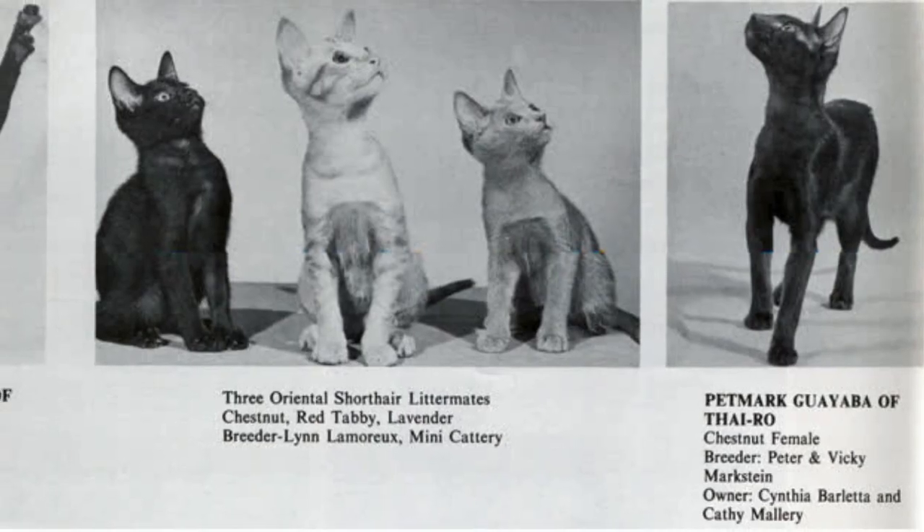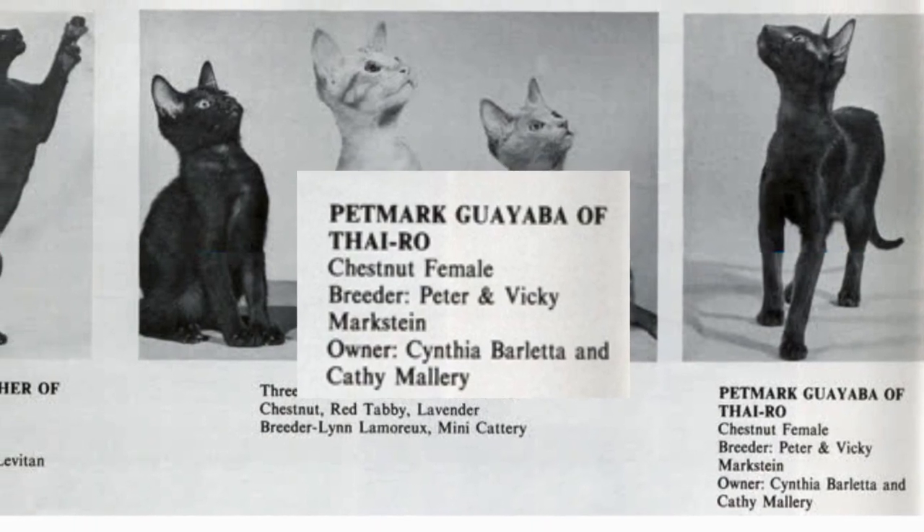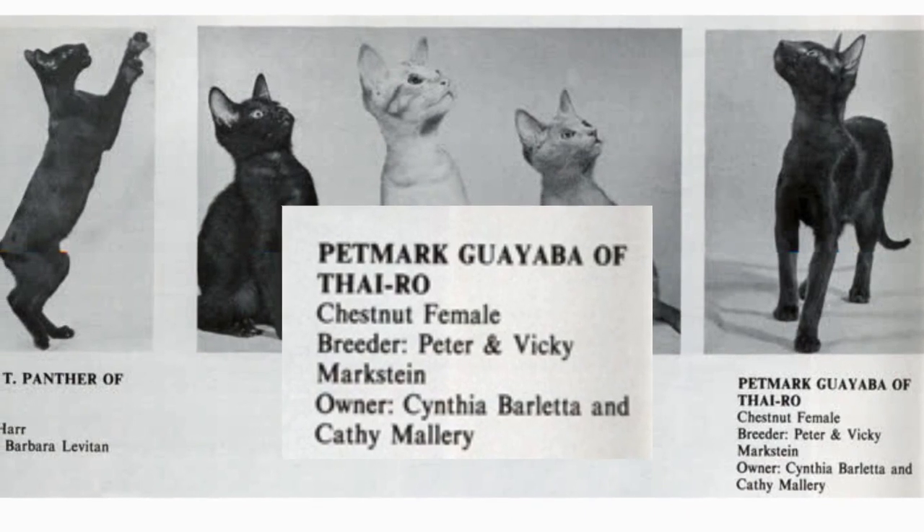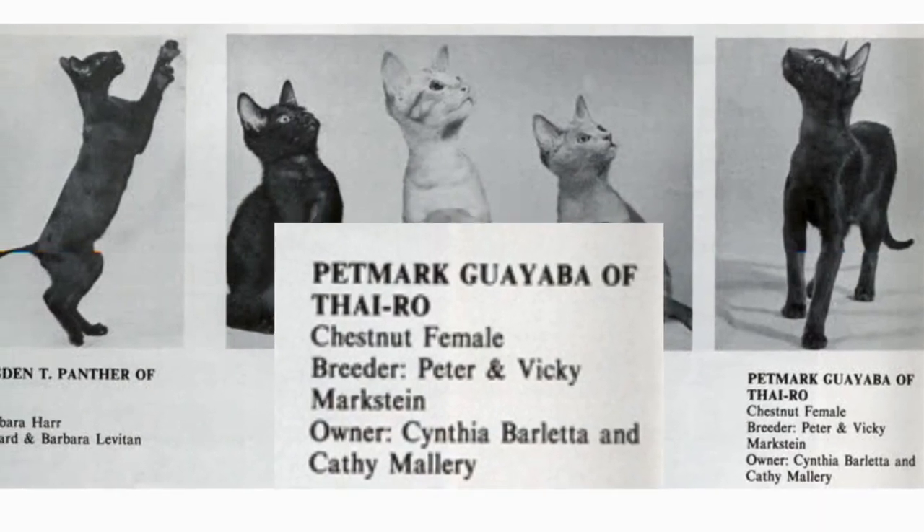These cat breeders were led by Vicky and Peter Markstein, who were intrigued by lynx-patterned cats with a Siamese body type. During the 1970s, an Oriental Shorthairs International Club was formed.